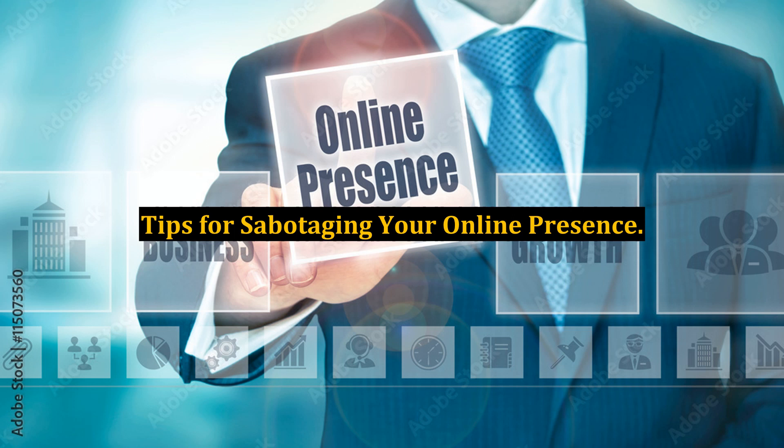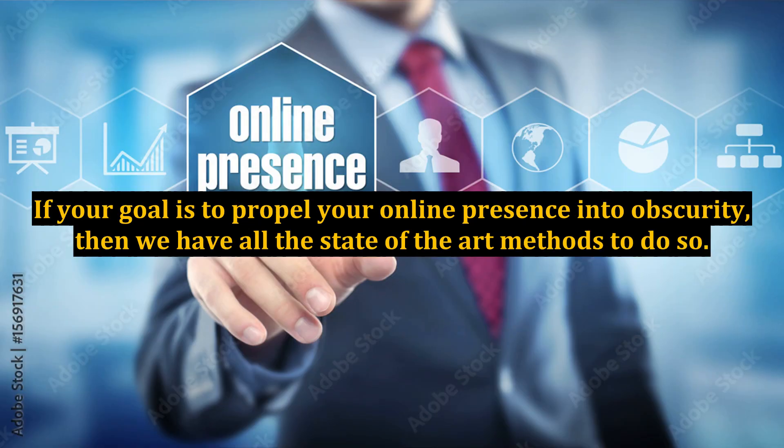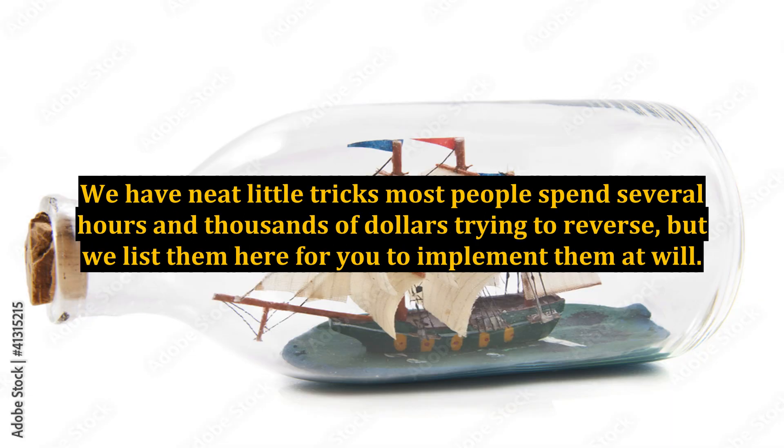Tips for sabotaging your online presence. Speaking as the devil's advocate, there are innumerable ways to make sure your website will be lost in the depths of the Google index. If your goal is to propel your online presence into obscurity, then we have all the state-of-the-art methods to do so. We have neat little tricks most people spend several hours and thousands of dollars trying to reverse, but we list them here for you to implement at will.